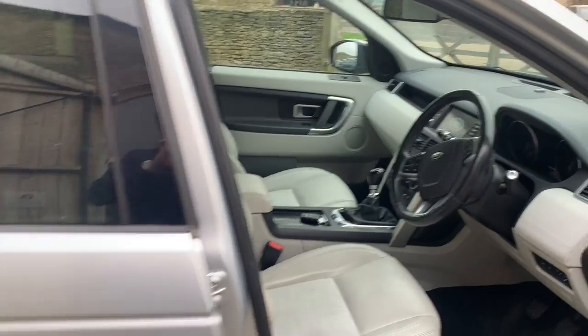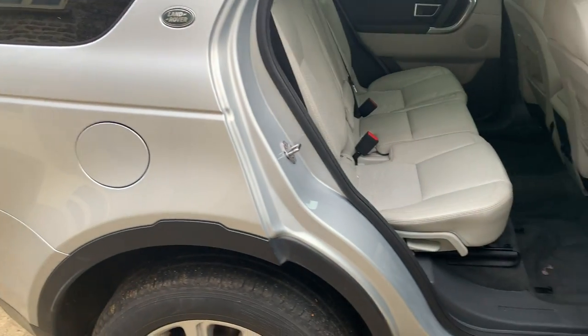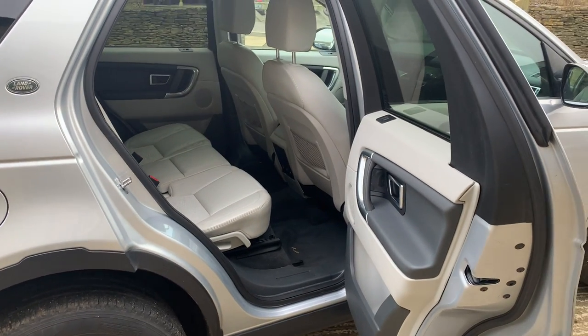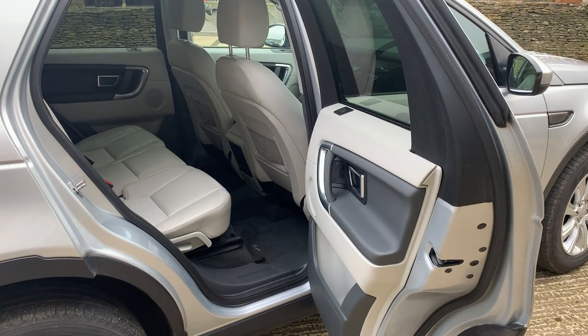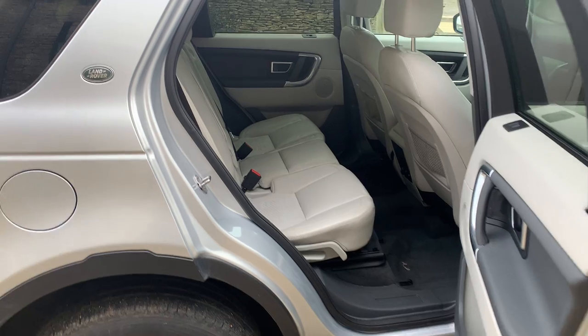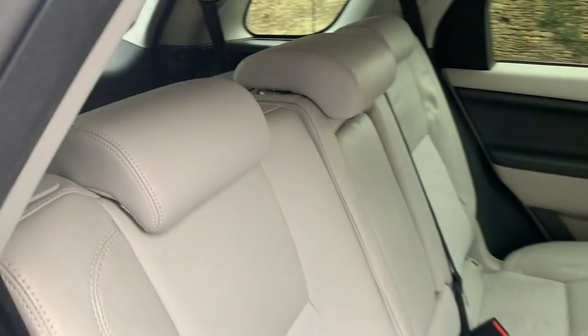This car has just been serviced by MJ Fuse. It has a great service history, which you can see on our website. It's been serviced four times. It's just had the exhaust gas DPF filter changed and a full service by MJ Fuse. It's just lovely — it's a really nice car.